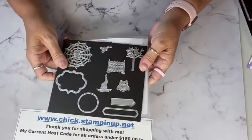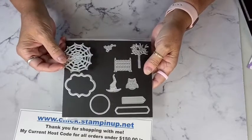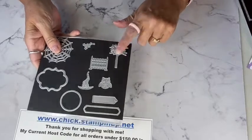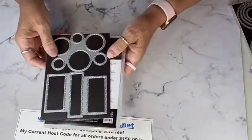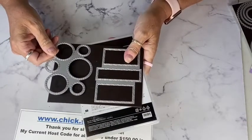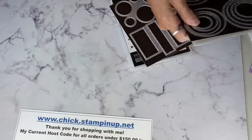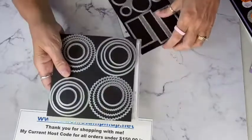I also used some dies from the Frightful Tags set — a cute spider web die to use with the black glitter paper, and a little circle. The tree die was used on our pillow gift, which will be the thank-you gift I'm sending out for orders this weekend. I also used the Picture This die — I've been wanting to try those out — and our layering circle dies because I needed a larger circle.